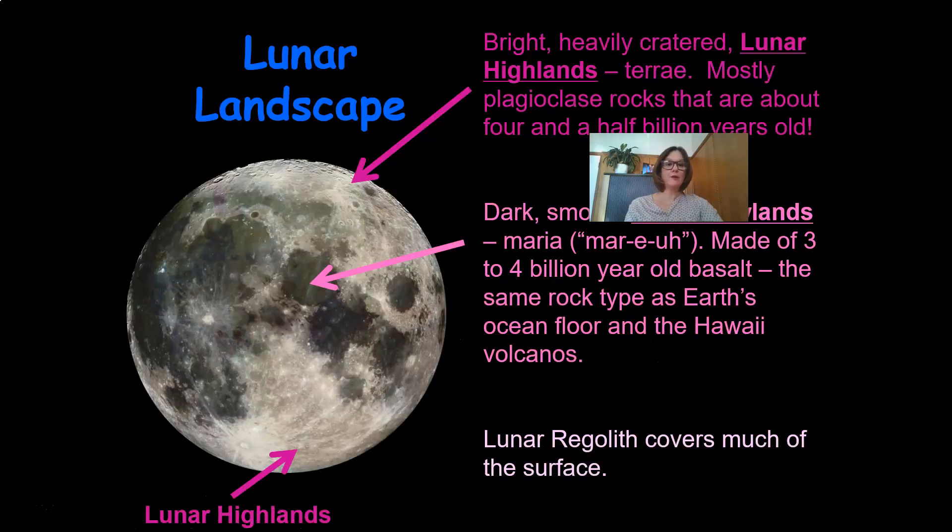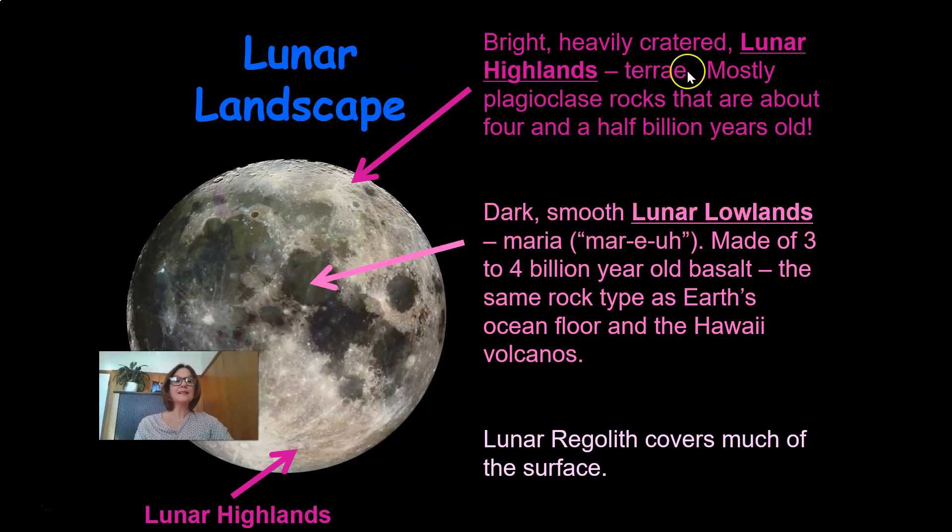Here we have our lunar landscape. We have bright, heavily cratered lunar highlands, mostly made from Plagioclase rocks that are about four and a half billion years old. We also have dark, smooth lunar lowlands, which are called Maria, made of three to four billion year old basalt — the same rock type as Earth's ocean floor and the Hawaii volcanoes. The lunar regolith covers much of the surface.